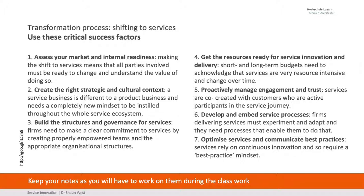Assess your market and its internal readiness. Create the right strategic and cultural context — it can't just happen. You don't just say, oh, now we're going to do services; it doesn't work like that. Build structures and governance for services — how do we govern services? How do we build them? Get the resources ready for service innovation and delivery — it's not easy; it's a change in mentality, a change in culture. Proactively manage, engage, and trust. Trust is the most important thing here when we work together.